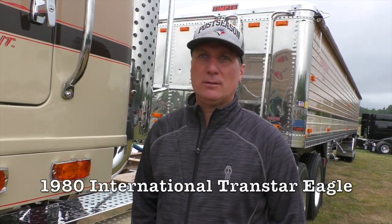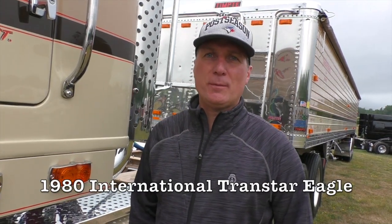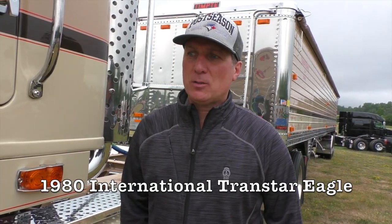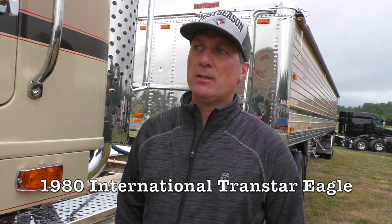This is a 1980 National Red Star Eagle 48B7. I bought it from Nebraska in 2007, so we've been working on it since 2008. It's totally restored now — we finished it last winter. It was the rear end that we just finished last year.